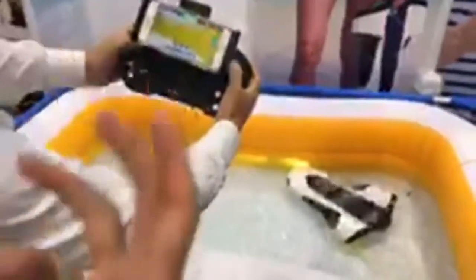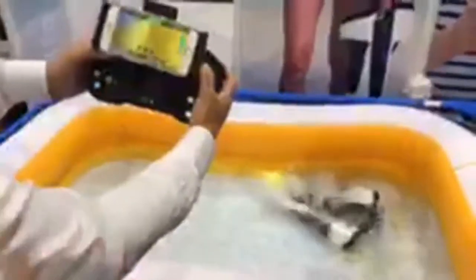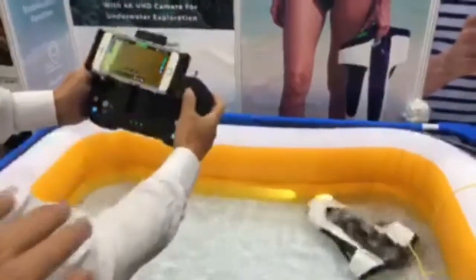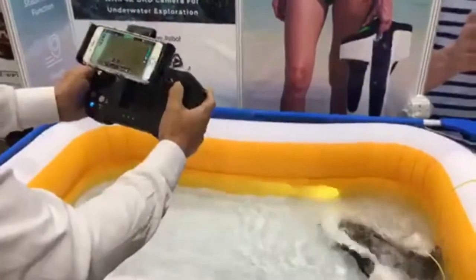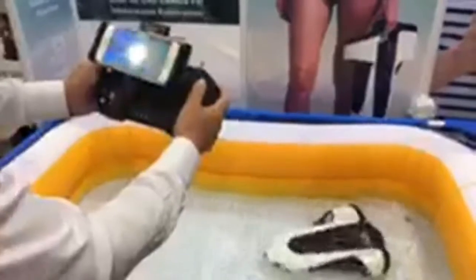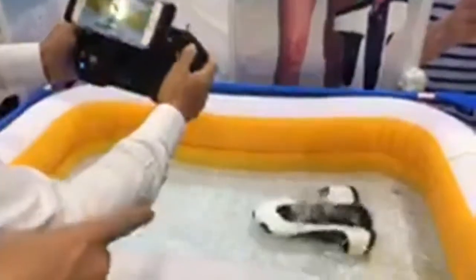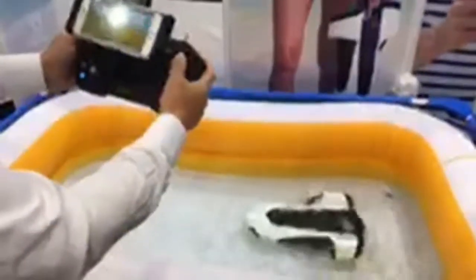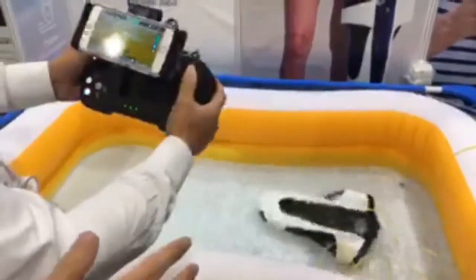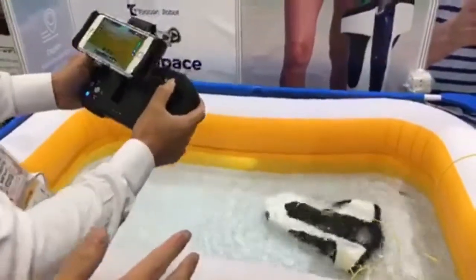If someone is diving in the water, you can take pictures and also follow small animals underwater. This one can also be helpful for fishing — you can spot fish and find the best fishing spots because you can take pictures. Another function is to use it as a tool to inspect and take footage for security purposes.